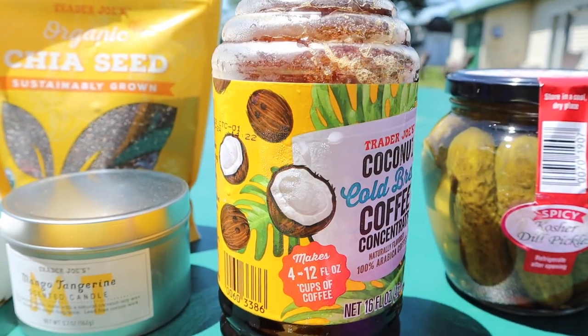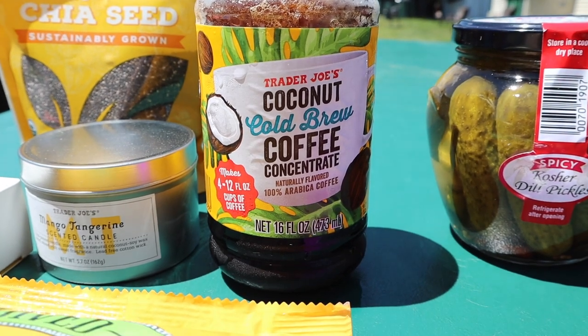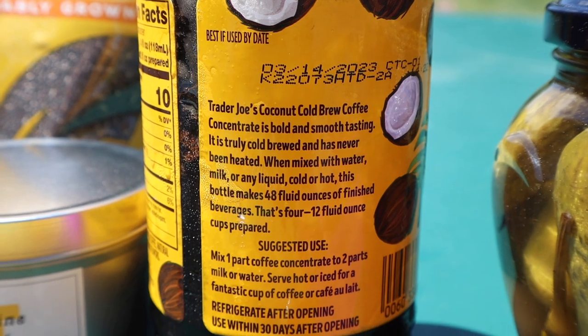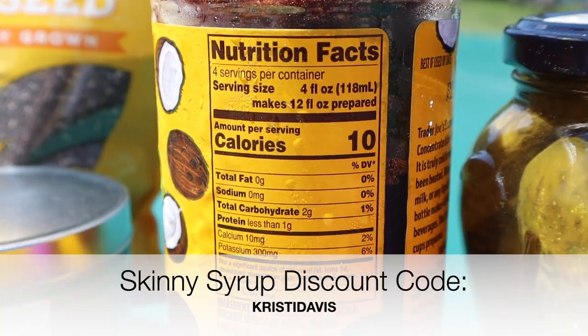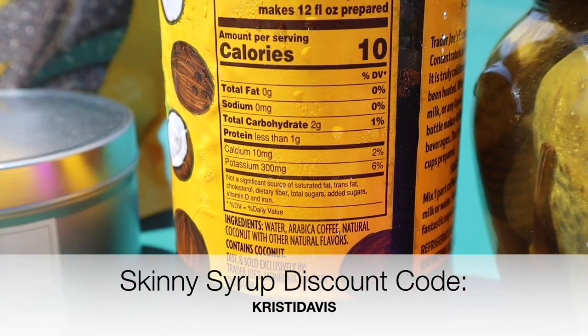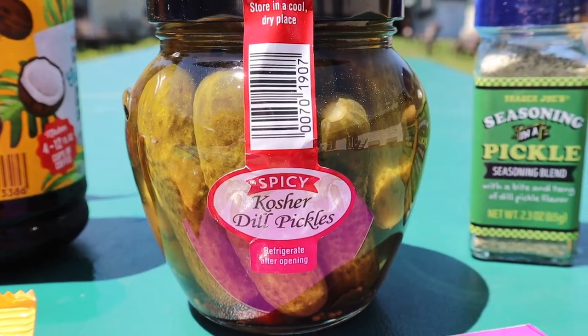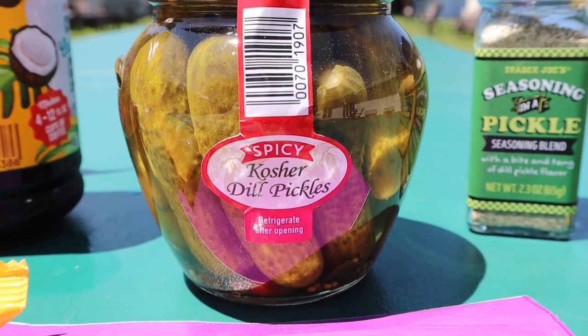I love cold brew coffee, so when I spotted this I picked it up — coconut cold brew concentrated coffee. It makes four 12-fluid-ounce cups. All you do is mix one part concentrated coffee to two parts unsweetened almond milk, water, or a mixture of both, then add your sweetener or skinny syrups of choice. From what I understand, this is going to be a seasonal item.